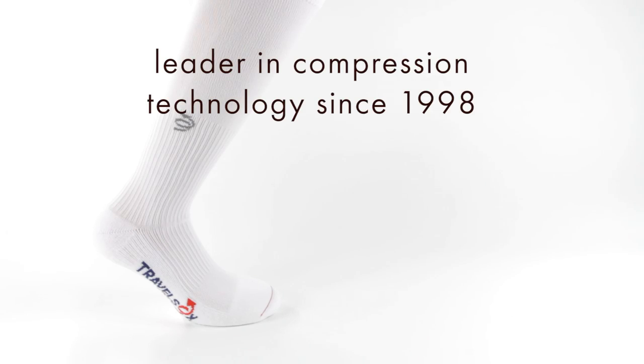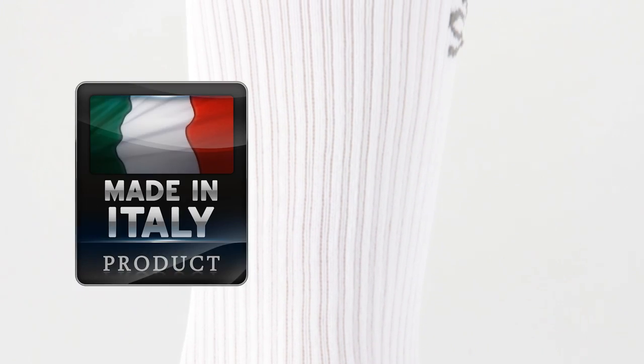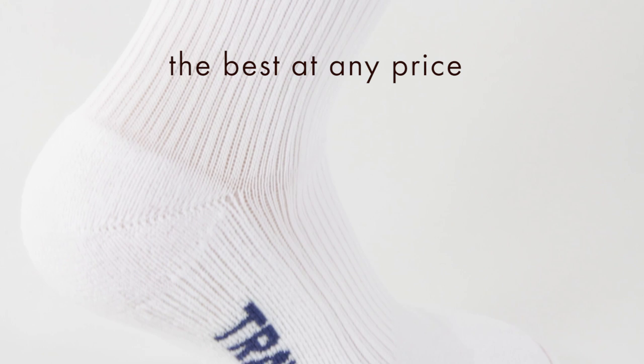Travel Socks is a leader in compression technology since 1998. Graduated compression, exclusive materials and technology. Travel Socks believes and follows ethical business standards and never outsources to the lowest bidder. Travel Socks are made in Italy using the latest technology, and are the best at any price.